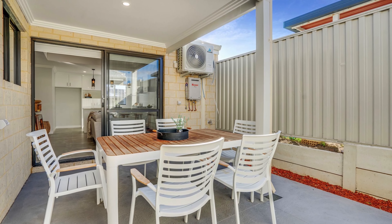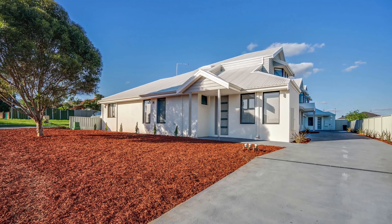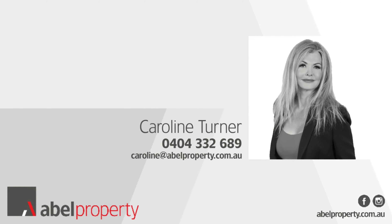What will secure the opportunity? Offers in the 300s. Don't miss out. Call me now — Caroline Turner, Able Property. We'll see you next time.